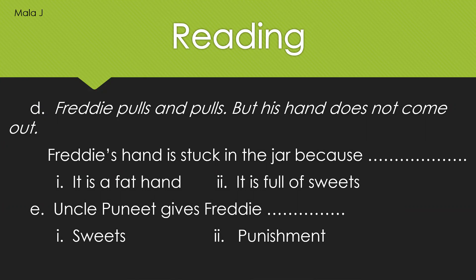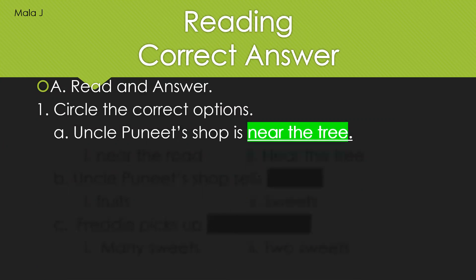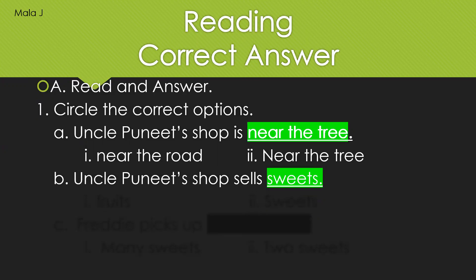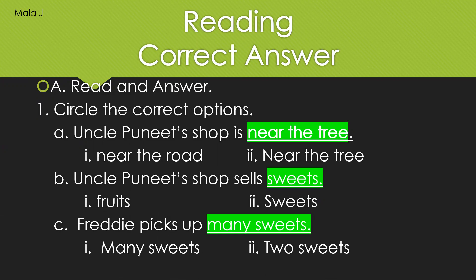Wonderful job. I hope all my little ones have done the answers. Now let us count our correct answers. So the first one: Uncle Puneet's shop is near the tree. Wonderful, everyone got the correct answer. Superb. Second sentence: Uncle Puneet's shop sells sweets. Correct. Superb. And the third one: Freddy picks up many sweets.